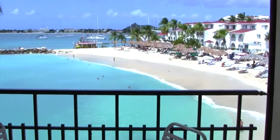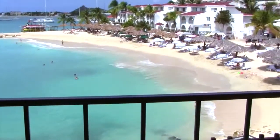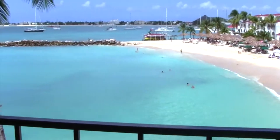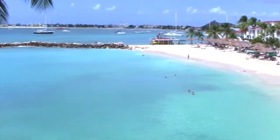Today we're going to talk about the five most beautiful beaches in St. Martin. These beaches are in no particular order because every beach in St. Martin, in my opinion, is equally as beautiful as the next.